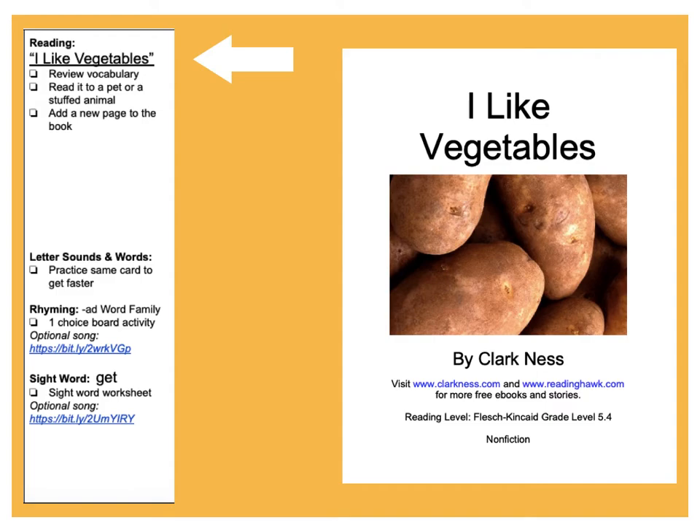Let's get started with reading. In reading today we are finishing up our I Like Vegetables story. Today you can review the vocabulary, and they're suggesting you can even read it to a pet or a stuffed animal, because you've probably been practicing this book lots of times this week.